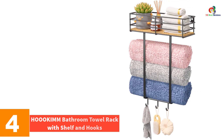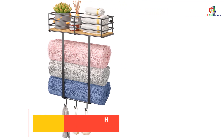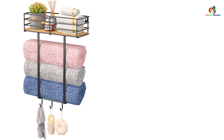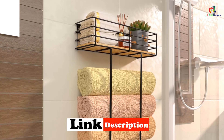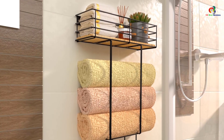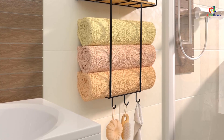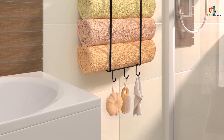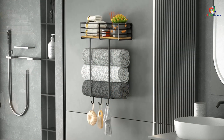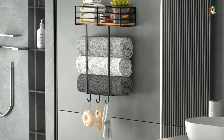At number 4, we have the HOOKIMM Bathroom Towel Rack with Shelf and Hooks. The HOOKIMM Towel Rack is the perfect solution to help you save space and keep your small room in order. It features a towel rack with a wooden shelf and three hooks, providing plenty of room to organize average-sized towels and other bath items. The paint is treated with a special process to prevent peeling, ensuring safe storage for both thin and thick towels. With easy installation and a compact size, this towel rack is suitable for small bathrooms, RVs, spas, salons, and more.